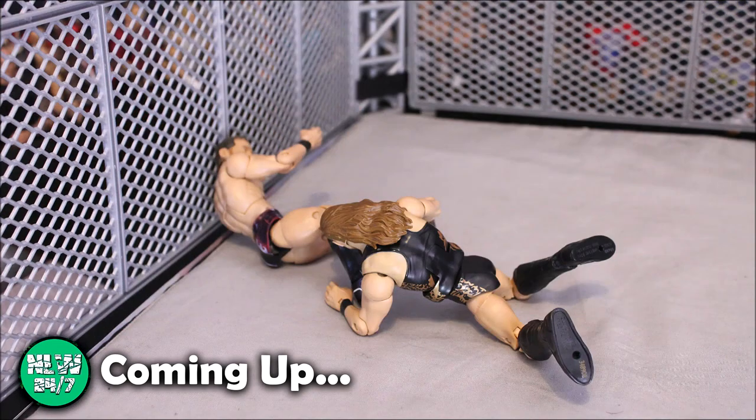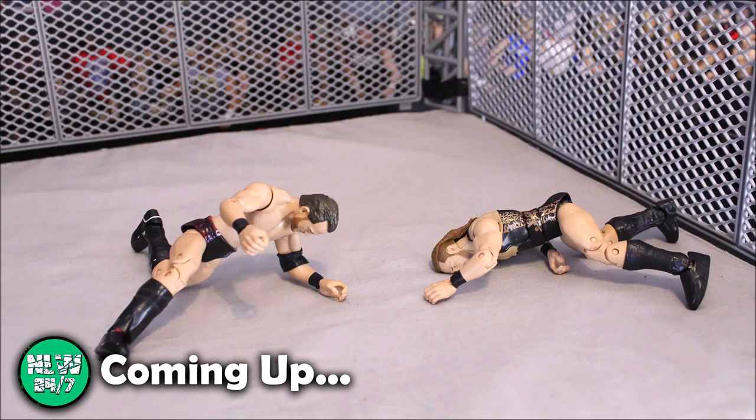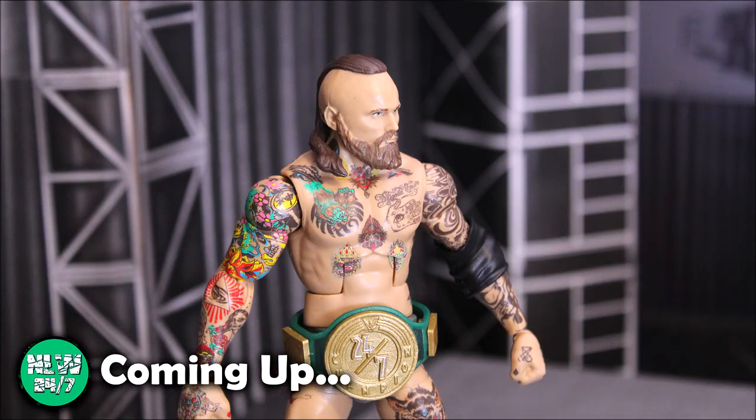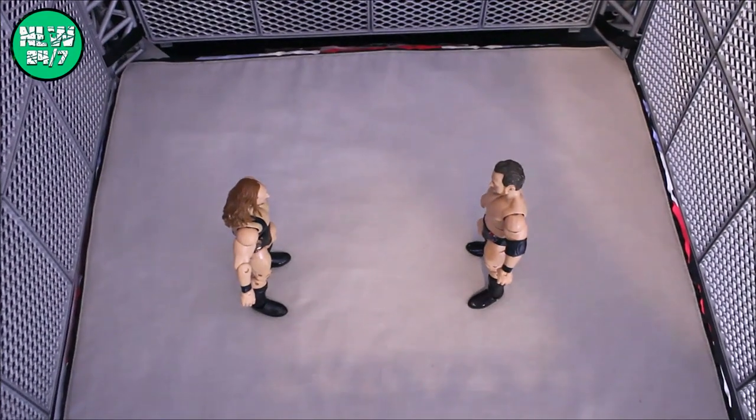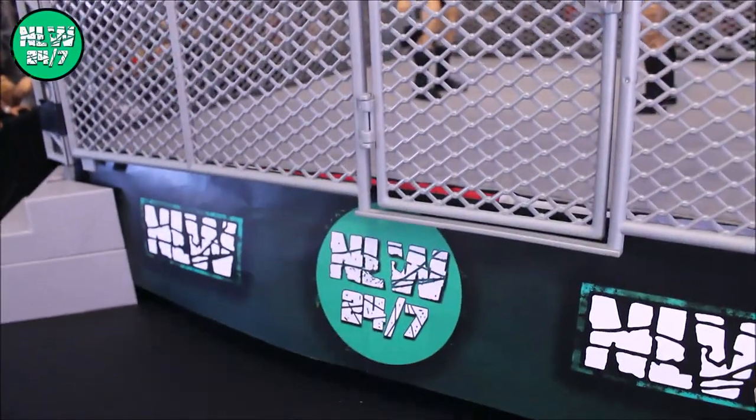The Fight Pit — this is for the NLW 24-7 title, let's fight! Welcome to The Fight Pit! The following contest will be fought under Bloodsport rules. The only way to win is by submission or knockout.